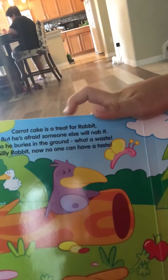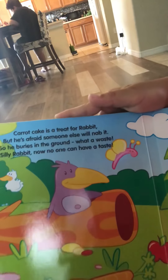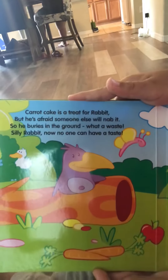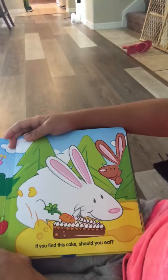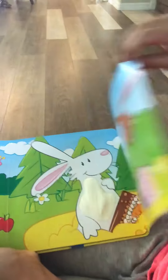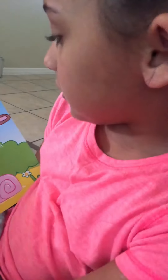Carrot cake is a treat for a rabbit, but he's afraid someone else will nab it. So he buries it in the ground. What a waste, silly rabbit. Now no one can have a taste. If you find this cake you should eat it — only if you think the ground tastes sweet.